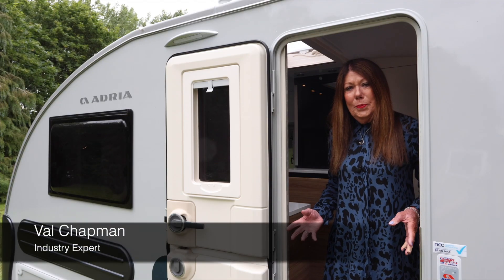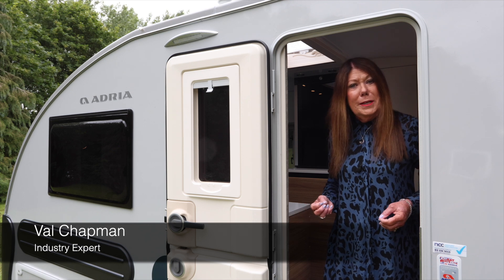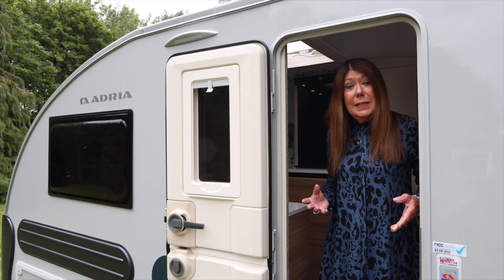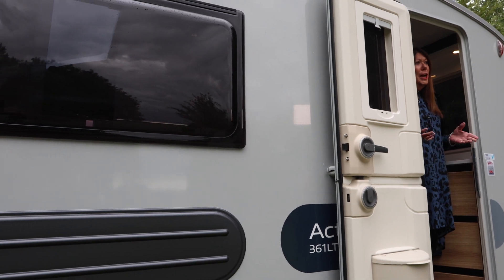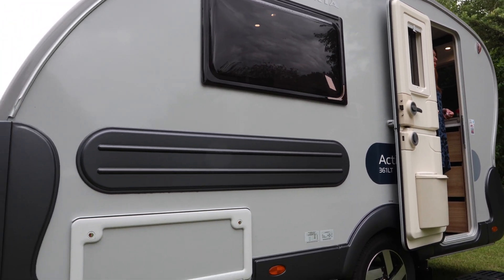Step inside the Action and you're sure to be surprised by the amount of space despite its compact dimensions. Its body is only a little over 4 metres long, yet the lounge with its panoramic roof window has a lovely, spacious aspect.